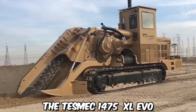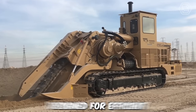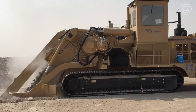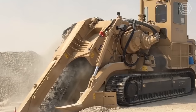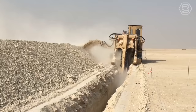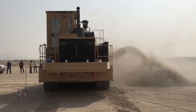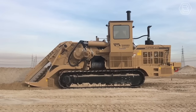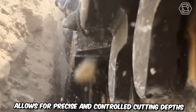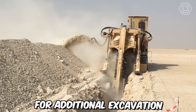The Tesmec 1475 XL EVO Chainsaw Trencher is a cutting-edge machine designed for efficient and precision trenching operations. The machine utilizes a high-performance chainsaw attachment specifically designed for trenching applications. The chainsaw trencher features a large high-speed cutting chain that effectively slices through various types of soil, rocks, and other materials encountered during trenching. The chainsaw system allows for precise and controlled cutting depths, ensuring accurate trench dimensions and reducing the need for additional excavation.